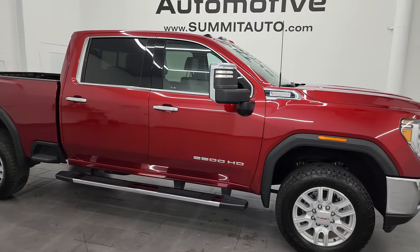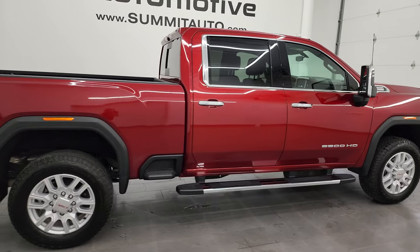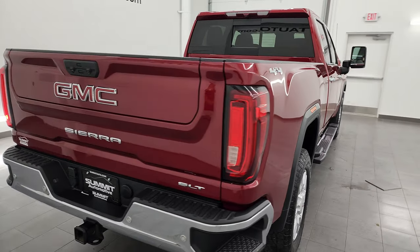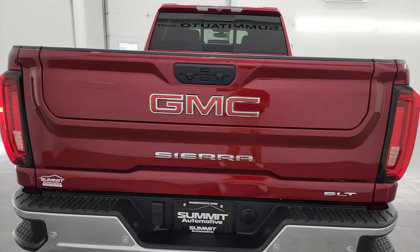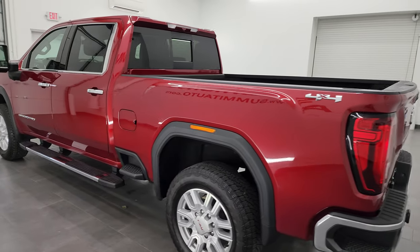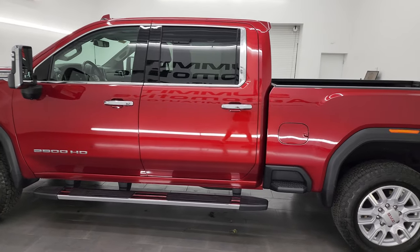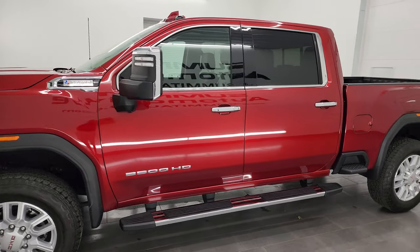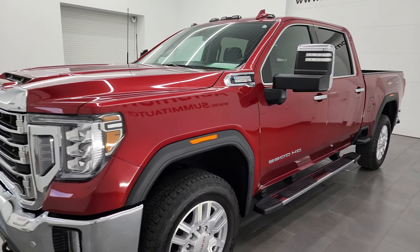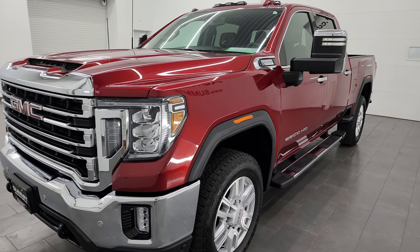Hey, this is Brett, and this 2021 GMC Sierra 2500 Crew Cab Short Box SLT Texas Edition is stock number 14008Z. I am here at Summit Automotive in Fond du Lac, Wisconsin — your new and used heavy-duty truck headquarters. This 2021 GMC Sierra 2500 has the 6.6-liter Duramax diesel engine, paired up with the 10-speed automatic Allison heavy-duty transmission, and it puts out 445 horsepower.